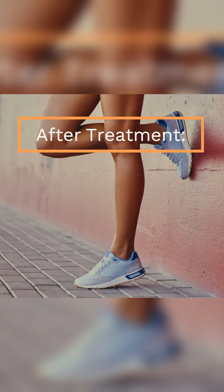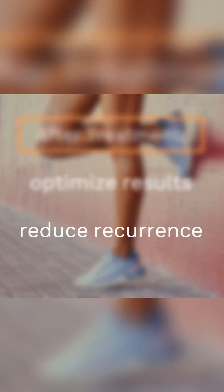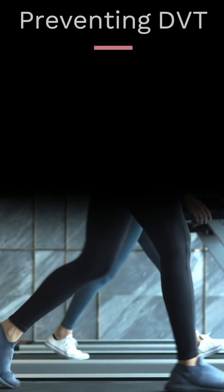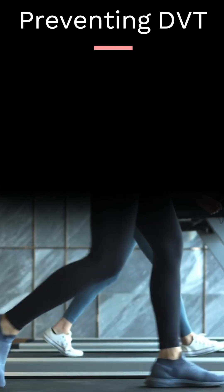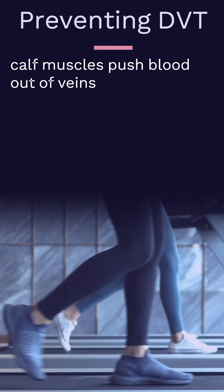After treatment, there are measures patients can take to optimize results, reduce recurrence of varicose veins, and to minimize the risks of side effects and complications. Calf exercise is essential after vein treatment. When the calf muscles are flexed, they push the blood out of the veins.